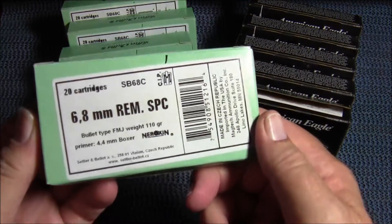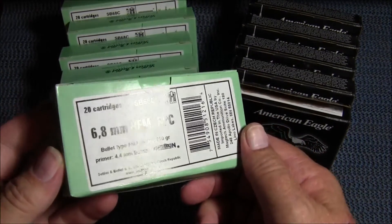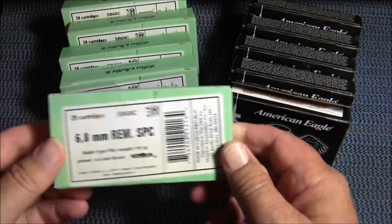The 6.8 SPC were $11.99, and at my local gun store when they used to carry it, these were $16.99, so that was a big savings as well.